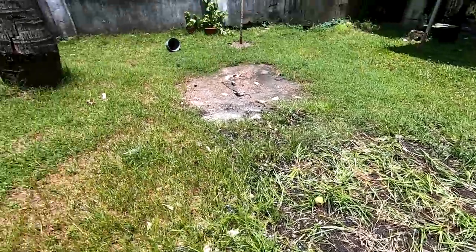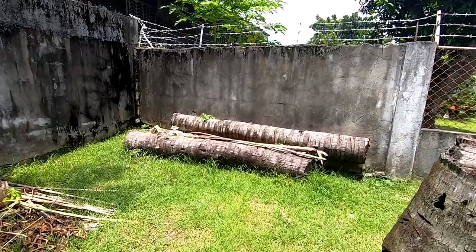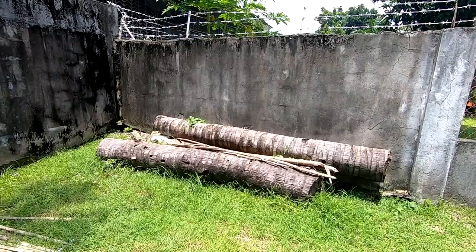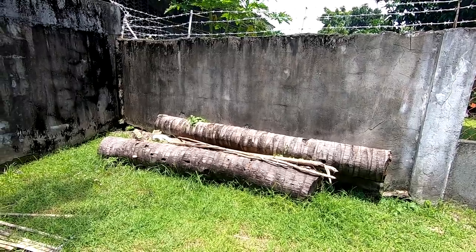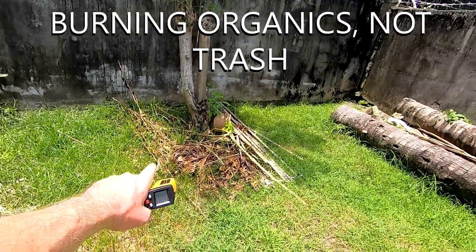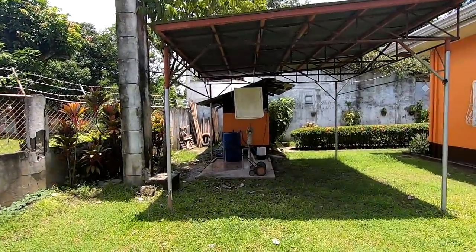I just took some grass and stuck it down there and I'm watering it, hopefully it'll grow in. We've got to get rid of this coco lumber — if anybody knows anybody in Dumaguete, any coco lumber producers that want to take our coco lumber for free they can have it, because this is where we're going to put our burn pit for burning stuff.